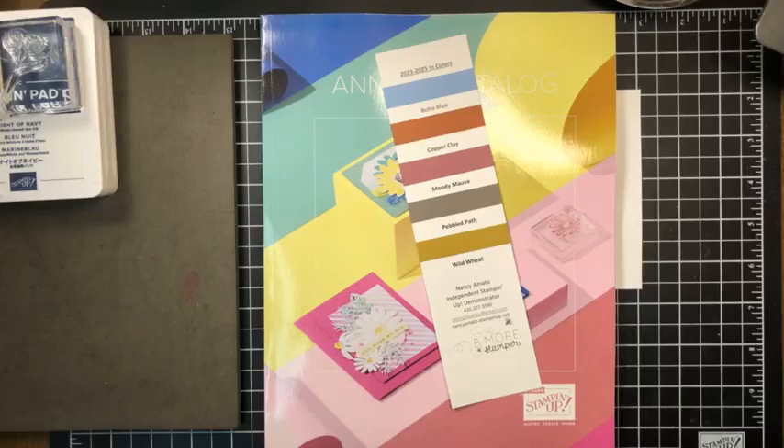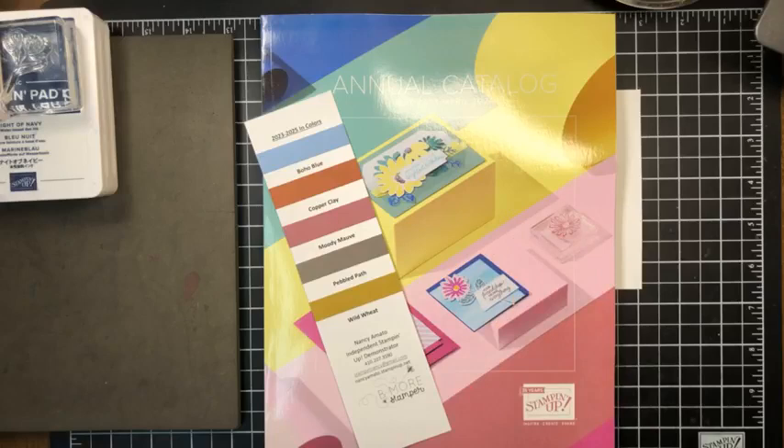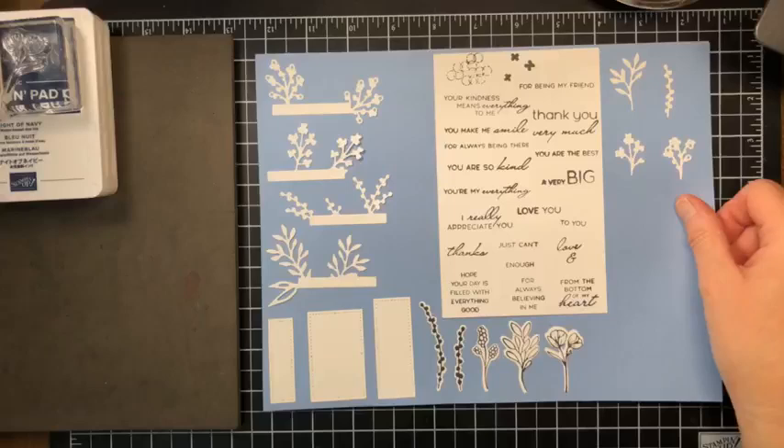This bookmark gives you samples of the new in colors: boho blue, copper clay, moody mauve, pebbled path, and wild wheat. That will be in your packet along with a few other goodies. I cannot open this new catalog yet to show you anything online, but this is the cover — they will be in the mail pretty soon.